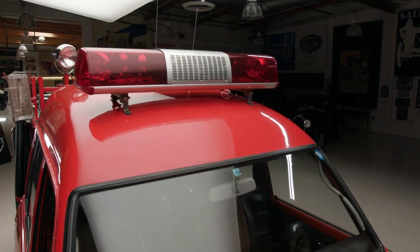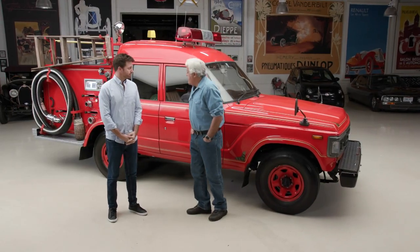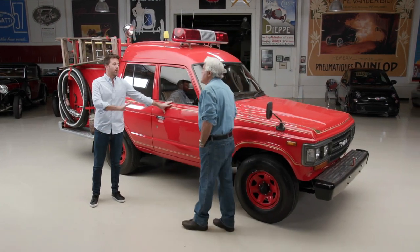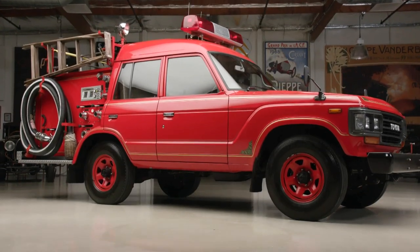They painted it fire engine red and put the traditional Japanese gold flake on it. Morita is a Japanese company that converts all their fire trucks — you can get fire extinguishers, hoses, things like that. It's based on a standard Land Cruiser platform. This model was available to the public outside the United States, so it's a very unique model. Obviously right-hand drive, but it's got beefier axles, the 3F engine, inline six, and a five-speed H55F transmission from Toyota.